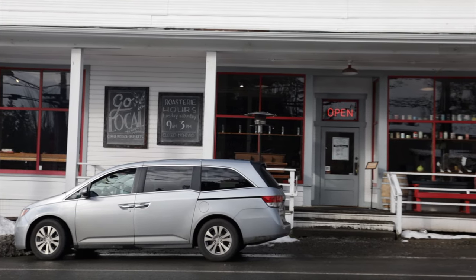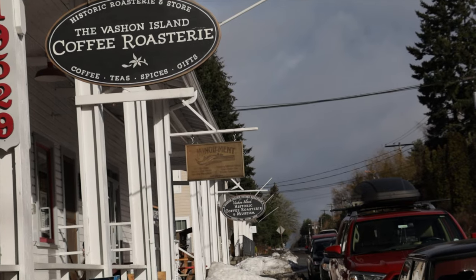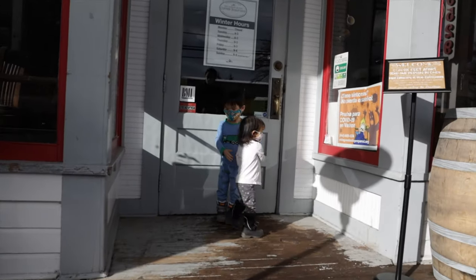After a lovely ferry ride, the first stop is Fashion Island Coffee Roasters. Not only is it a good place to get caffeinated, it's also a remarkable piece of history.